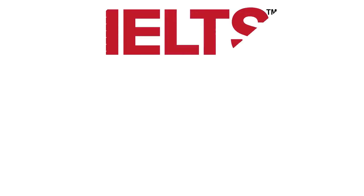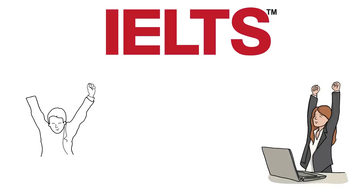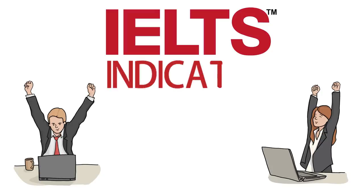Yes, you read that absolutely right. You can now take the IELTS test from your home — maybe sitting on your couch, sipping a cup of coffee. Because IELTS has officially launched a new test named IELTS Indicator. But is it really worth all your money, time and hard work?